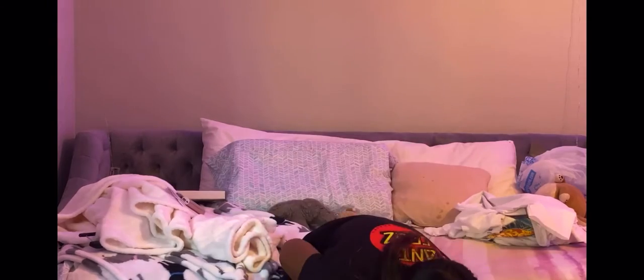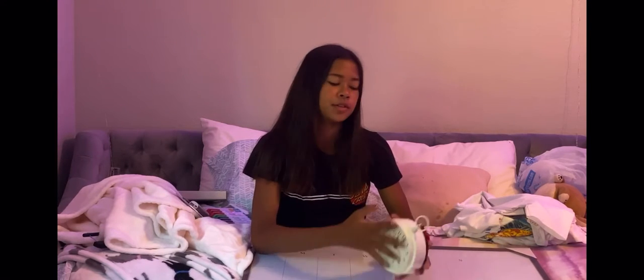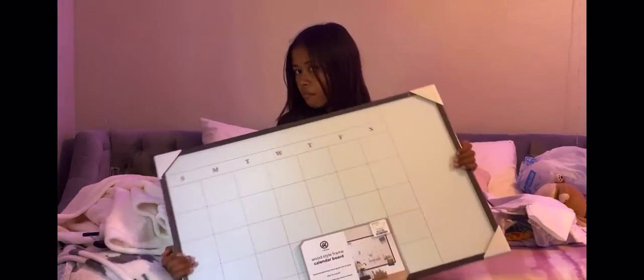Another thing I got was a bunch of dry erase markers from Walmart for $3. Then this stuff is from HomeGoods. I'm soon going to get some shelves from Amazon, and this is where I'm going to put the clock — it's $8 and works great. And there's a $15 whiteboard calendar that's also magnetic — it's going to be so adorable and beautiful.